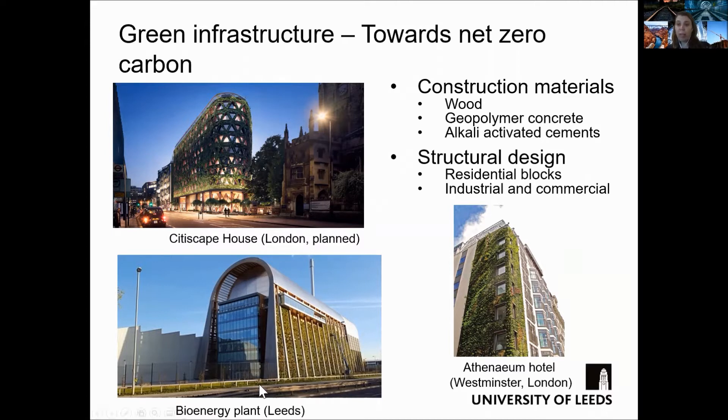I show in the slides three examples: the bioenergy plant in Leeds, the Adenham Hotel, and the Cityscape House in London. The Cityscape has not been constructed yet, but once it's built, it will have the largest living wall in Europe.